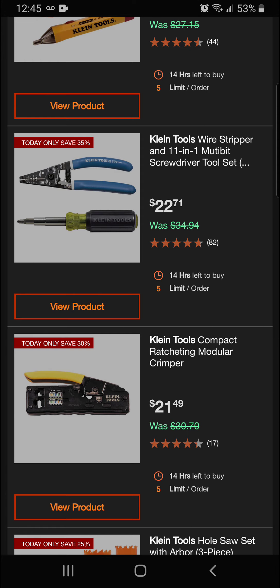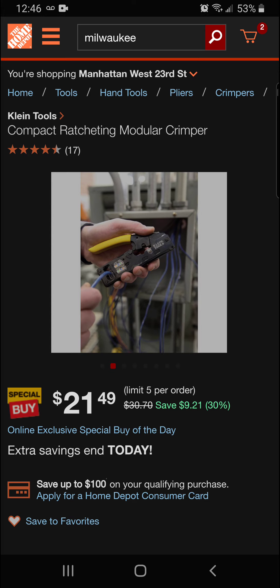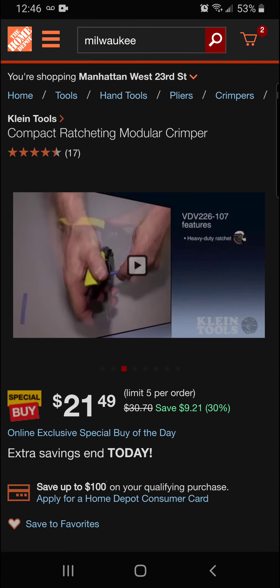We've got the Klein Tools compact ratcheting modular crimper. We're saving 30% off today — that's $9.21 in savings for a final price of $21.49. A really nice crimper. Let's see what Klein has to say about it.